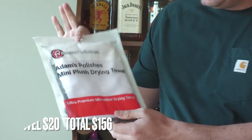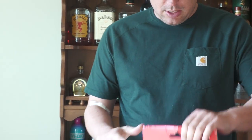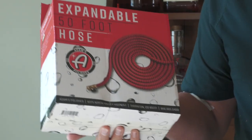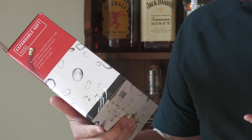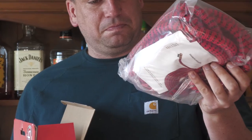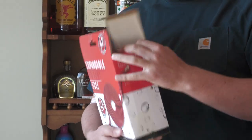I've never even used one of these that I've gotten. We got Adam's plush mini drying towel — I love their drying towels — and a spray nozzle. Then we got the sweet package: the expandable hose and the foam gun. I've never actually seen this on their website before, but we got it! We'll test it out and do a review — might as well, for Wash Wednesday.